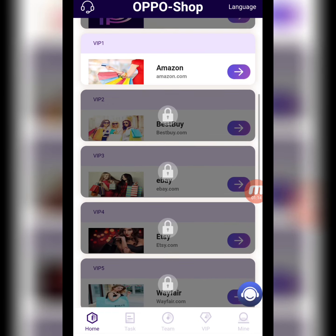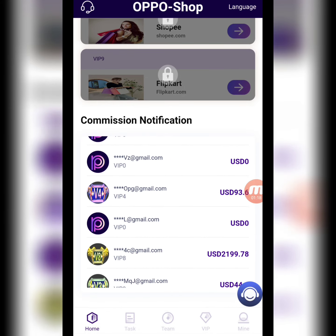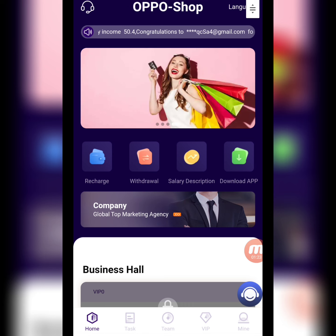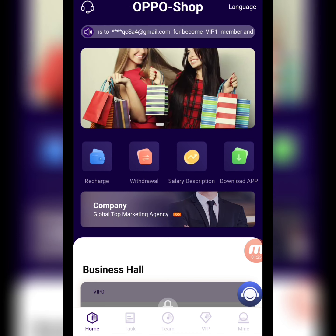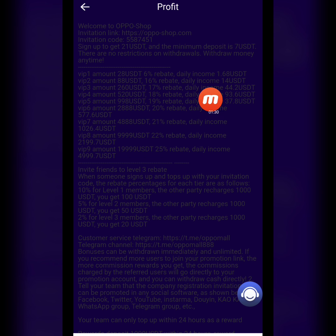You can check it — it's a business hall and shopping website. There are different VIP levels here. You can open a level, complete tasks, and earn a commission, and you can withdraw your commission on a daily basis. Step by step I will give you detailed information. First of all, I will show you the salary description — all the information is here, you can read it carefully by yourself.